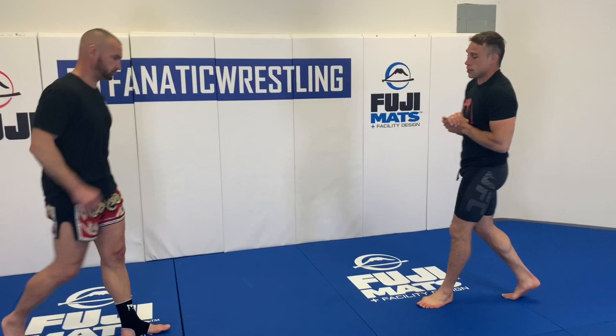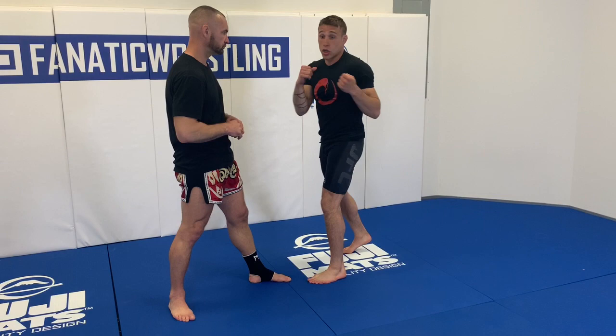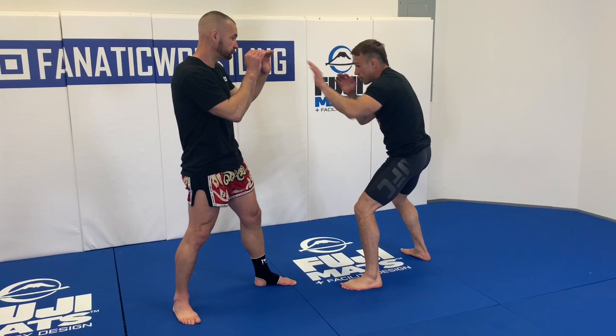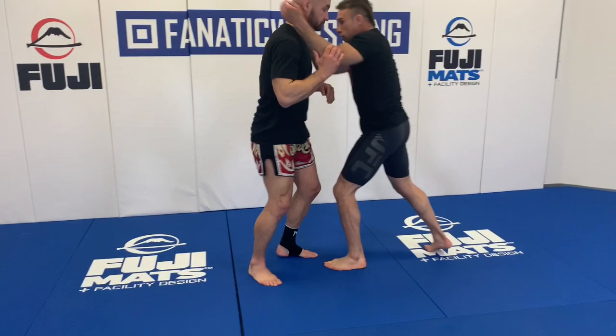So one more time, guys. The basis here is finding my range, making an action, anticipating his reaction, getting off line — my head's not on that center line — and I'm going to bite down and go. In range: creep, extend, creep, extend, occupy. Snap jab, step off, one, two, three. Clinch, knee, get dirty. Or level change to a double. Or catch him on the exit.